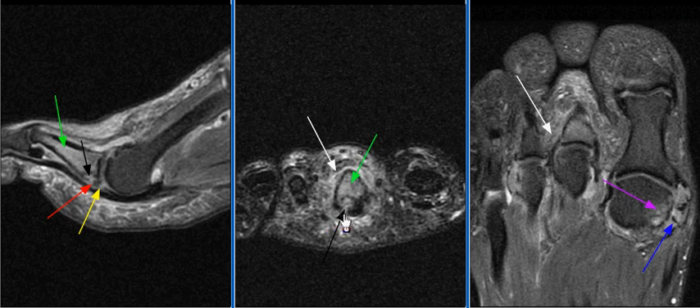The fractured donor site in the proximal phalangeal is seen with cancellous edema. There is moderate capsulitis of the second metatarsal phalangeal joint.